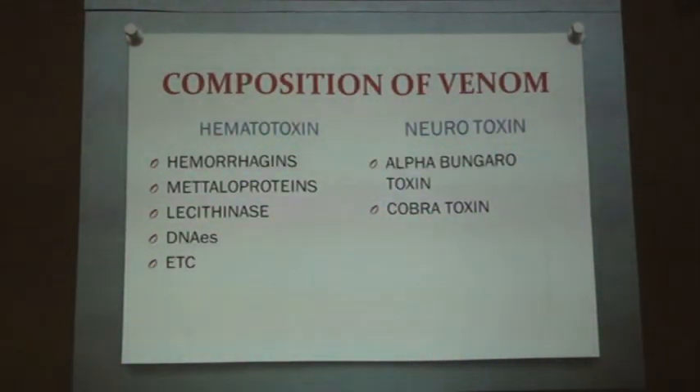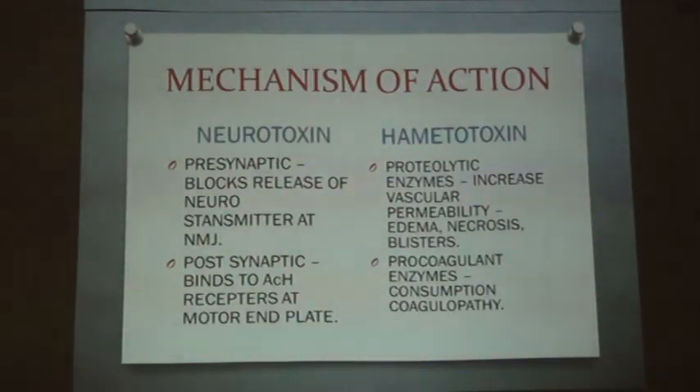The features of hemotoxic and myotoxic venom: there will be hemorrhagins, metalloproteins, lecithinase, DNases, etc. These are proteolytic enzymes found in hemotoxins. In pre-synaptic neurotoxic venom, it basically blocks the release of neurotransmitters at the neuromuscular junction. Post-synaptic types bind to acetylcholine receptors at the motor end plate. In hemotoxic venom, proteolytic action increases capillary permeability, explaining edema, necrosis, and blisters. There is also activation of coagulant enzymes leading to consumption coagulopathy, explaining the various clotting profile abnormalities and the chance of developing DIC.